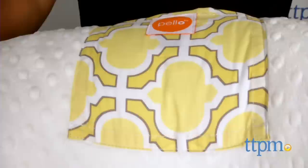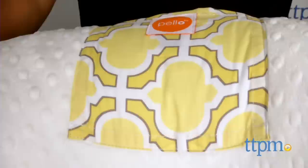Here we have the pillow. This is a donut-shaped padded pillow with raised edges. This pillow is super soft and acts as a nest for babies to lay or sit in.